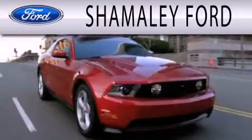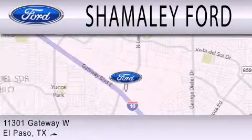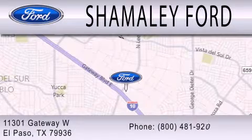Shamaley Ford is dedicated to doing everything possible to ensure that the experience you have selecting your next vehicle is as pleasant as possible. We are located at 11301 Gateway Blvd in El Paso.